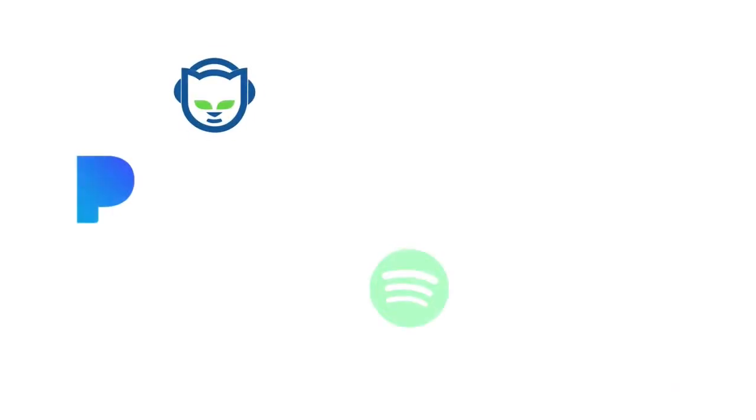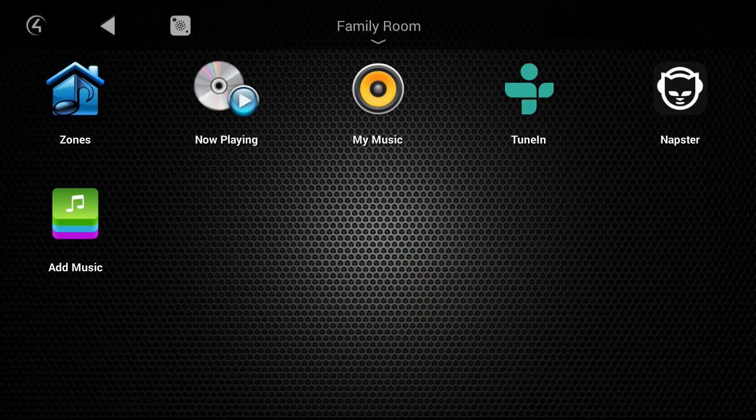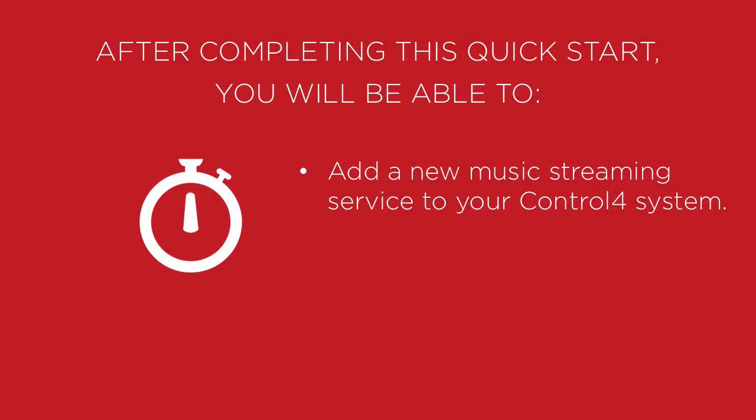Doesn't it seem like new streaming music services pop up every day? The music service you currently use might change, and now you can add any streaming music service supported by Control 4 without having to call your dealer to do it for you. After completing this quick start, you will be able to add a new music streaming service to your Control 4 system.